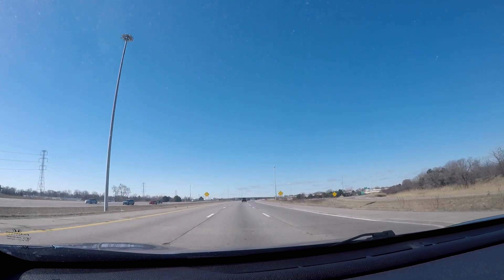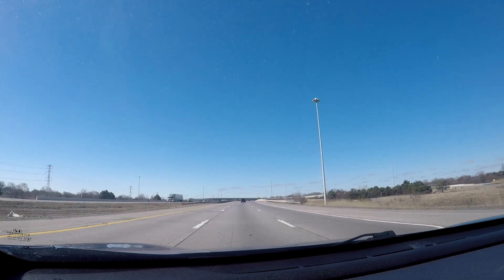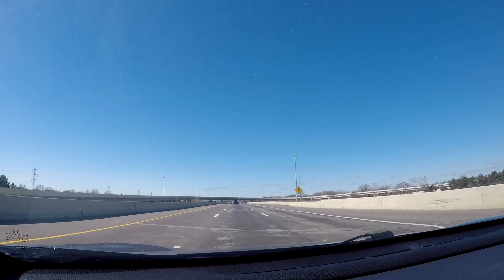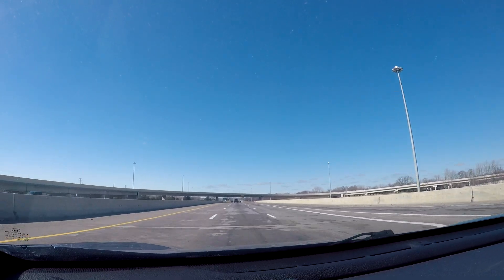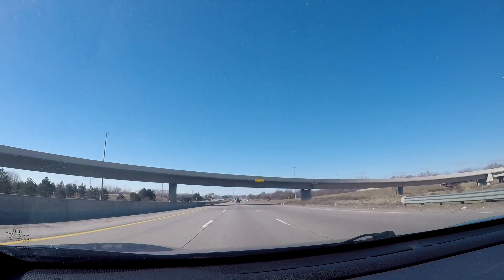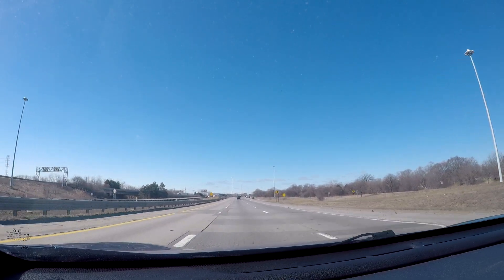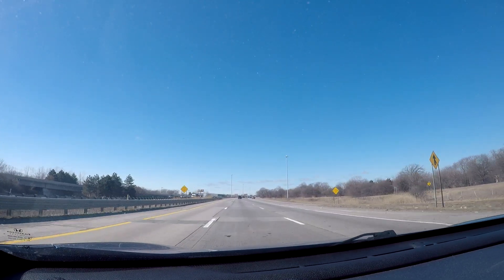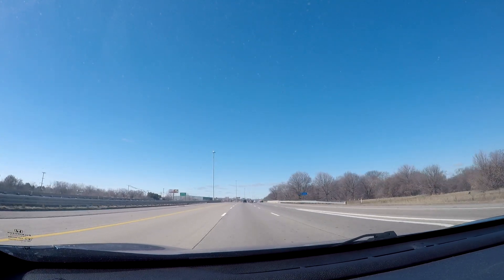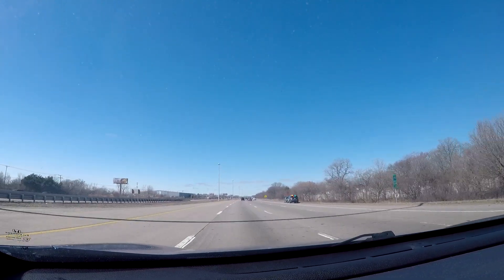Going south on the Southfield Freeway is where it technically ends, taking you over into Allen Park and Lincoln Park. The Southfield Freeway going north, or M-39, will get you back up to Dearborn — that would be the exit to take if you're going to the Henry Ford Museum or Greenfield Village. It'll eventually take you back up to I-96, and further north it'll end up over at the Lodge Freeway up in Southfield.